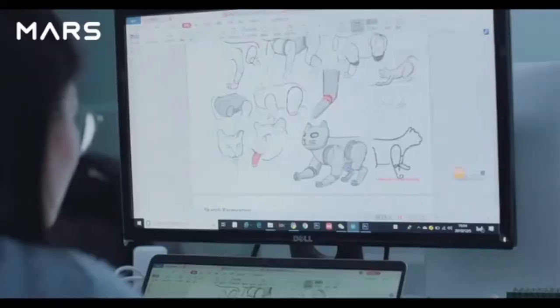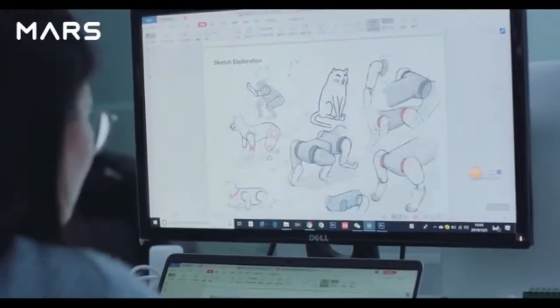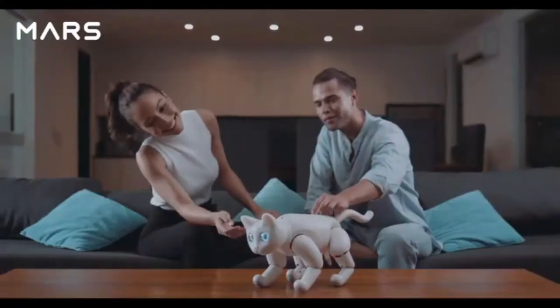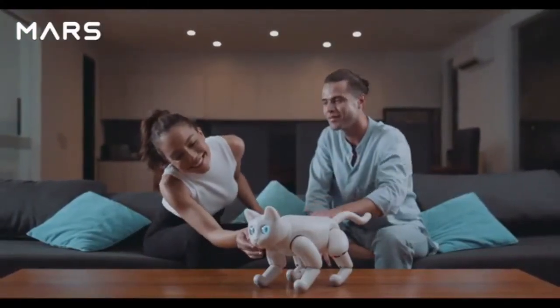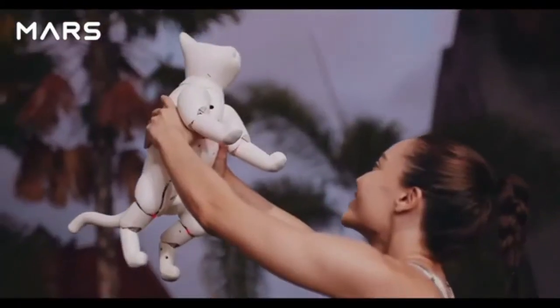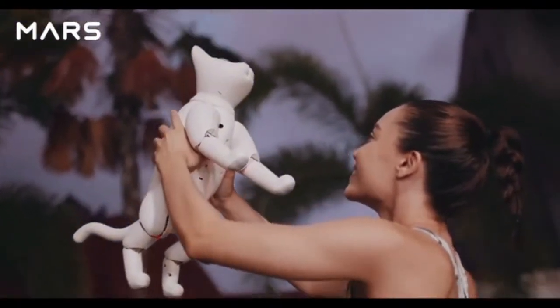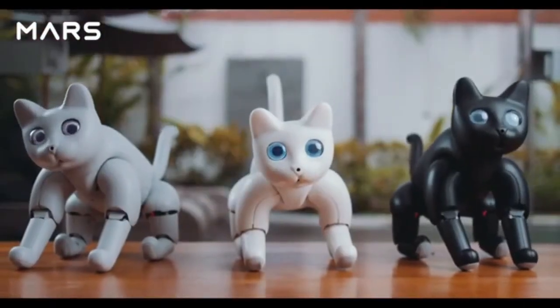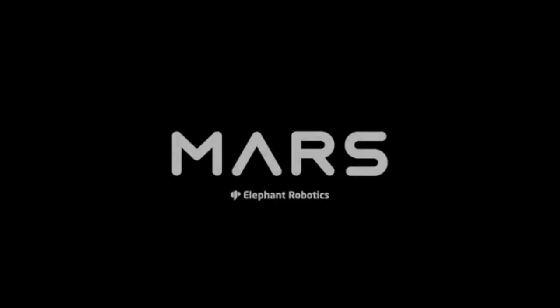Join us for a new era of technology. Dream up a new world. Break the boundaries. And embrace the future. The Mars Cat has been designed for you. Elephant Robotics — Enjoy Robots World.